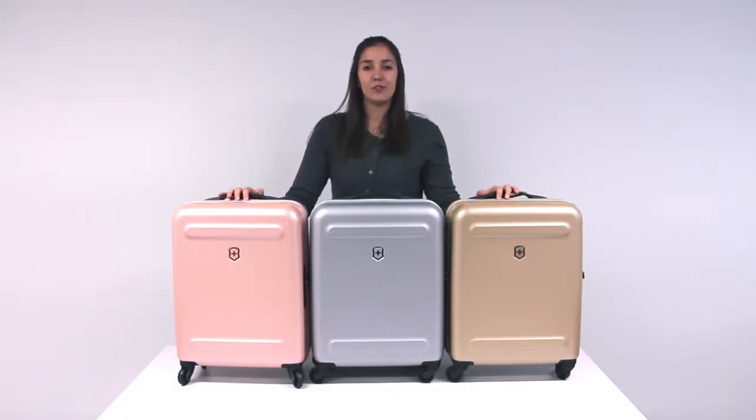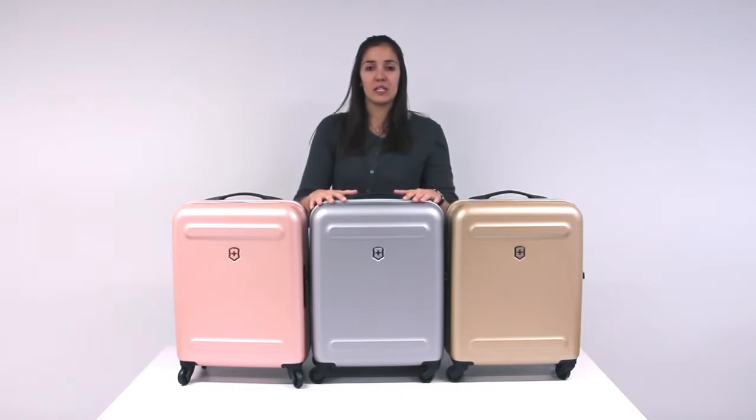Today on Laura Explains, I'm going to introduce you to the Victorinox Aetherius Collection. I have here the global carry-on in the striking metallic colours: rose gold, silver and gold.